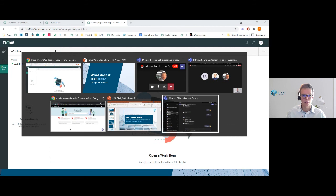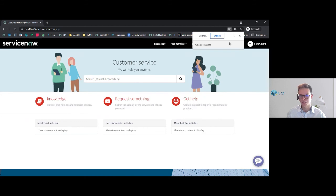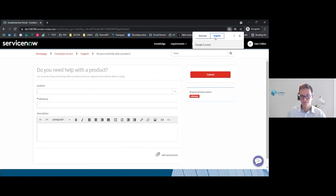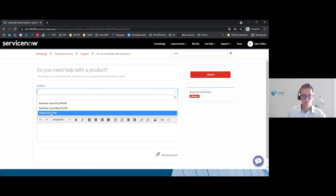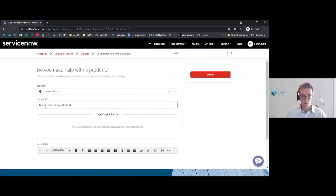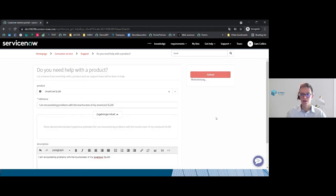After that, I will access the portal of a German consumer — I'll translate it to English so it's easier. He has the opportunity to request product help. He'll need to choose the right product and explain the problem. For example: 'I am encountering problems with the touchscreen of my SL 100.' And of course you will also be able to write a description and then finally submit the case.